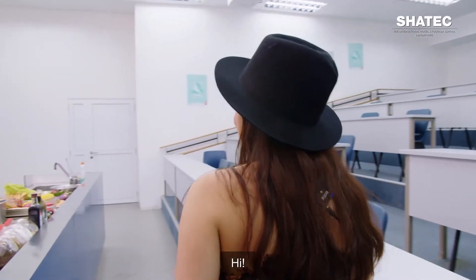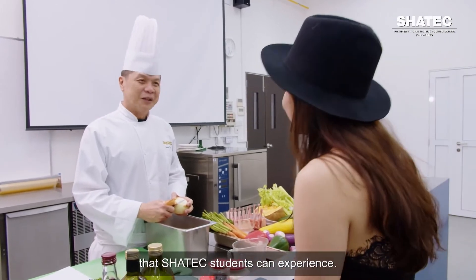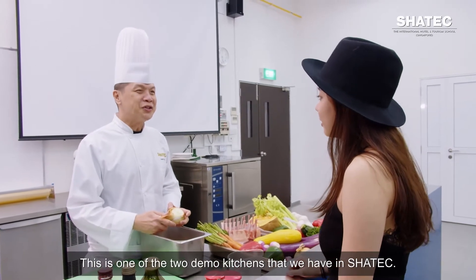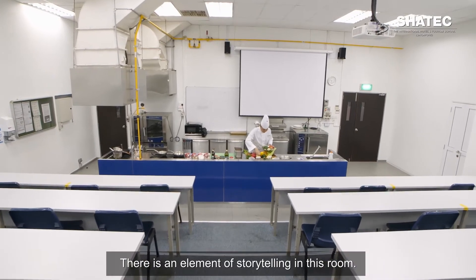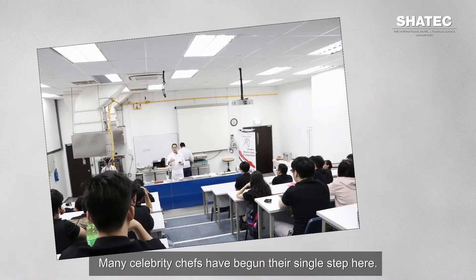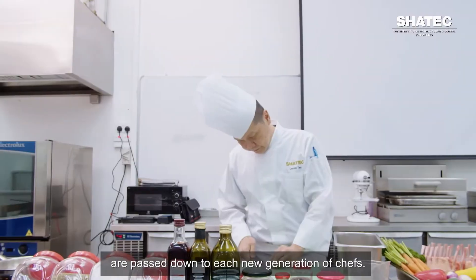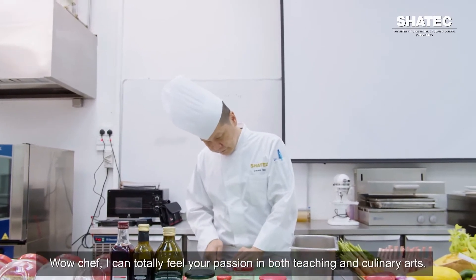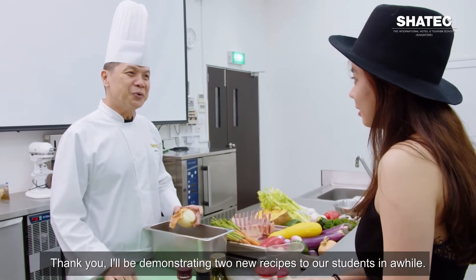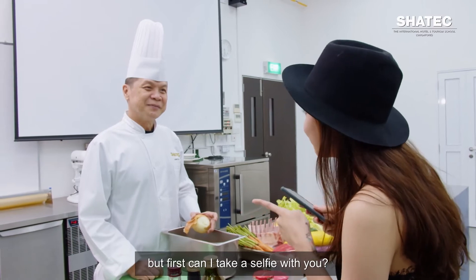Hi Chef Leon. I'm Kat — today I'm on a mission to uncover all the fun things a Shartek student can experience. Welcome to Shartek, Kat. This is one of the two demo kitchens we have in Shartek. There's an element of storytelling in this room — a culinary journey of a thousand miles begins with a single step. Many celebrity chefs have begun their single step here. This is also where legacies of skills and knowledge are passed down to each new generation of chefs. I can totally feel your passion in both teaching and culinary arts. I'll be demonstrating two new recipes to our students in a while. I won't bother you any longer, but first can I take a selfie with you? Sure!